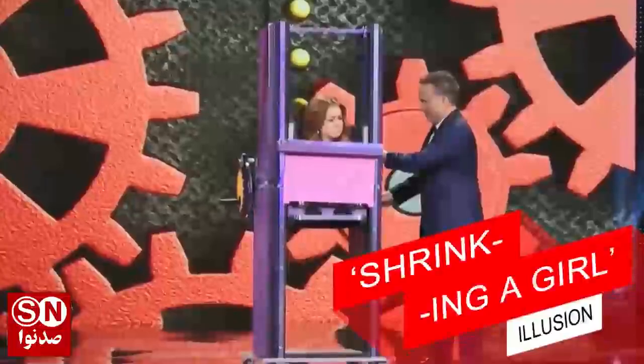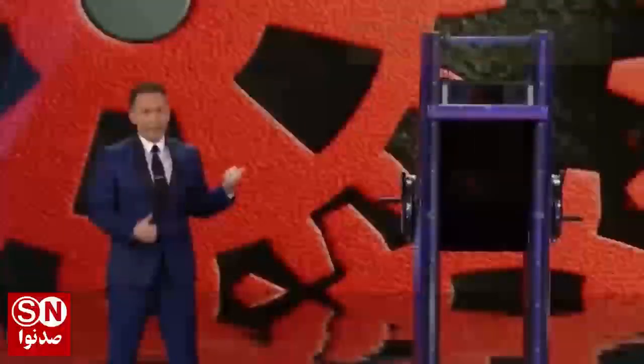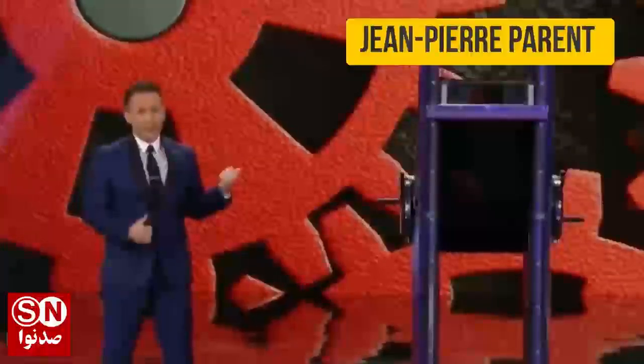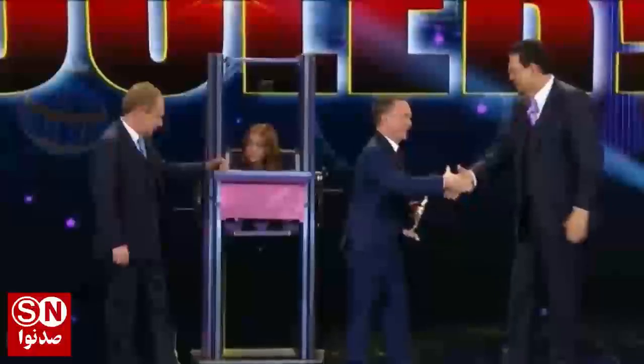The third trick: Shrinking a Girl Illusion. Now the trick you've all been waiting for. The magician named Jean-Pierre Parent performed a trick on the Penn & Teller show and successfully managed to fool the world-famous duo.